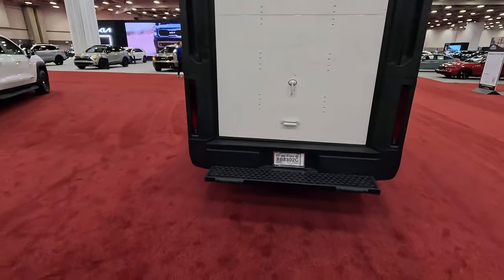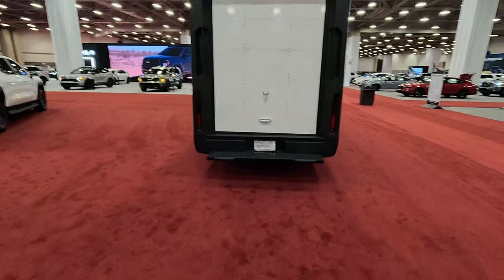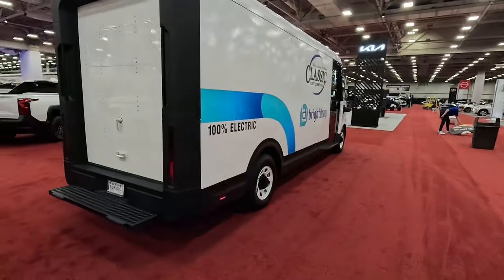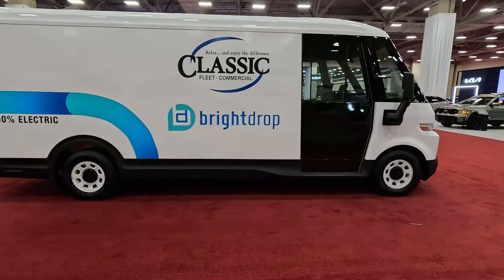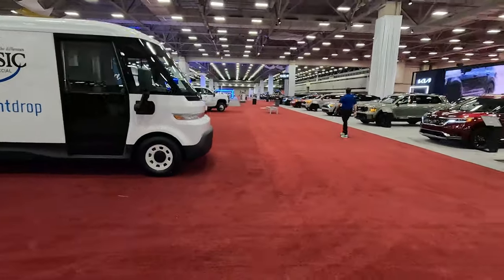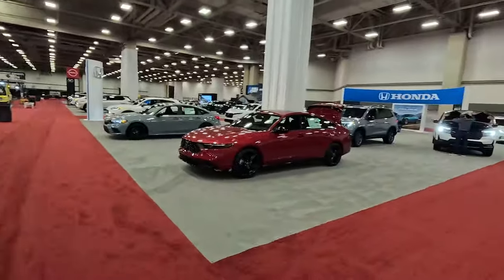The back is not open. Unlike the Rivian, we don't get that big wrap-around taillight situation, but we do get LED lights back here. Simple work truck — there isn't a whole lot to it. The batteries reside underneath the vehicle. This makes perfect sense to me. As we leave Kia and the work truck section, we have Honda, here with their collection of vehicles: new Accord, Civic, Pilot Trailsport, Passport, Ridgeline, CR-V, HR-V.